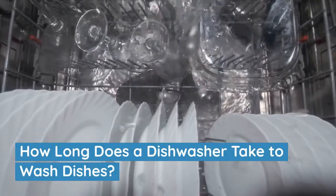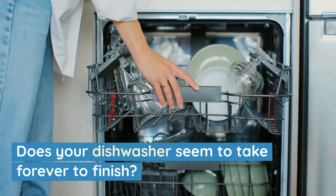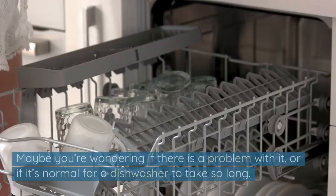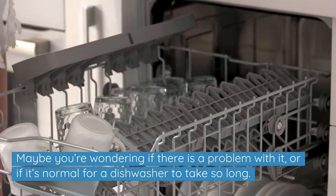How long does a dishwasher take to wash dishes? Does your dishwasher seem to take forever to finish? Maybe you're wondering if there's a problem with it, or if it's normal for a dishwasher to take so long.